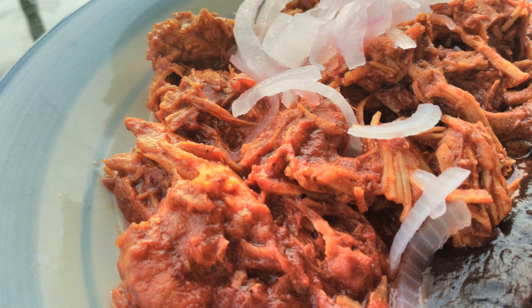It is usually eaten with side dishes such as corn tortillas, red pickled onion, re-fried black beans, and habanero chilies.